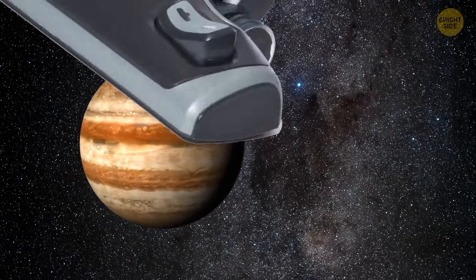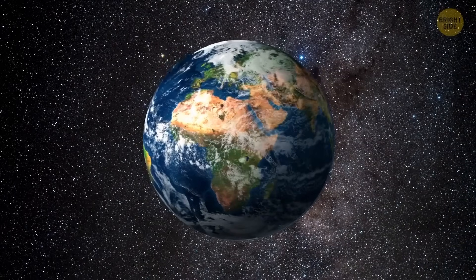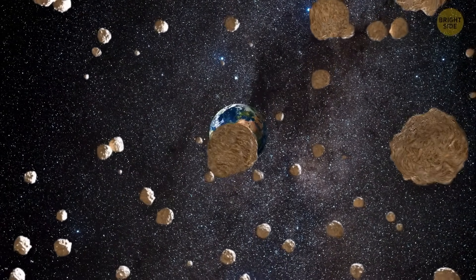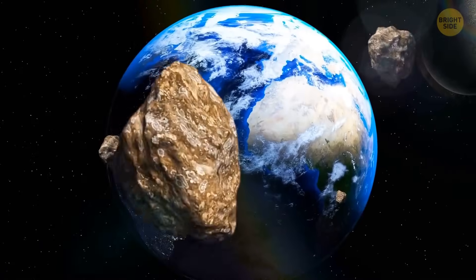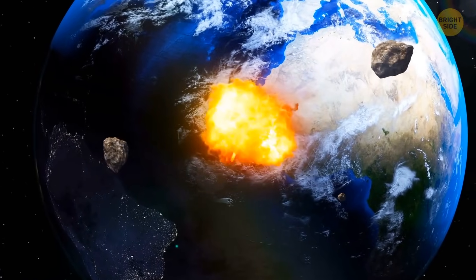What if Jupiter was swallowed up by a giant vacuum cleaner tomorrow? Without a giant shield, thousands of comets and asteroids would be attacking the planet much more often. Most of them burn up in the atmosphere or aren't large enough to affect us. But there are also larger comets and asteroids — after their collision with the Earth, you can say goodbye to all life on the planet.